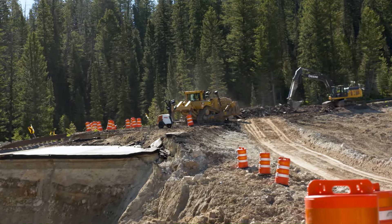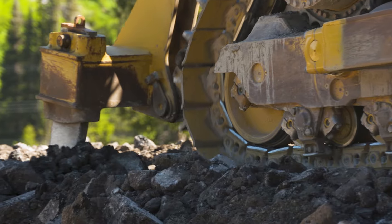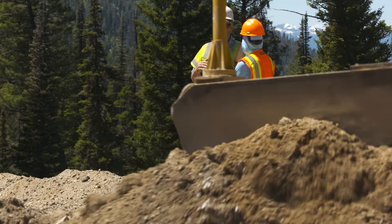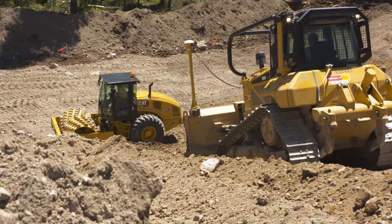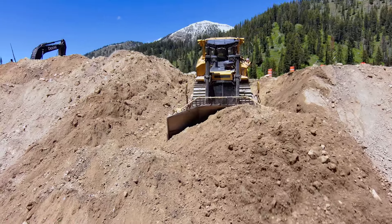In an emergency, WYDOT uses an accelerated contracting process to get competitive bids focused on both cost and timeliness. Evans Construction from Jackson won the contract and now has crews working around the clock, moving upwards of 30,000 yards of material to build a temporary detour.